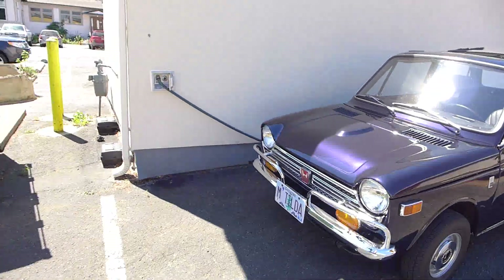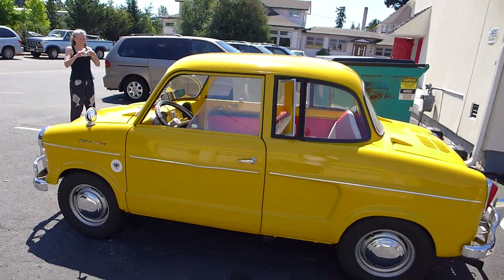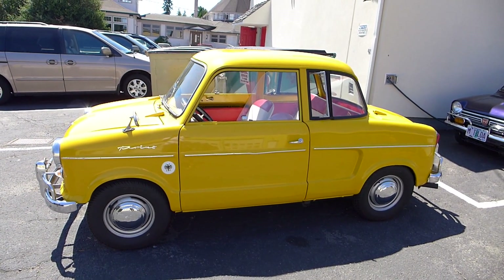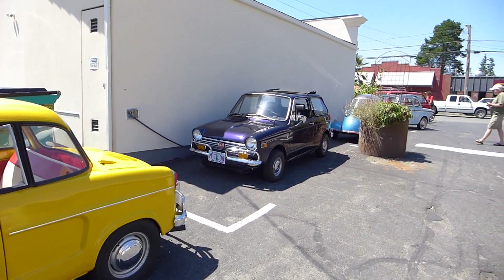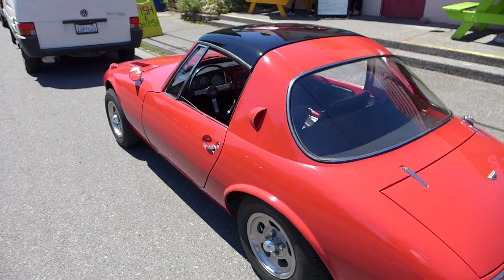And then last but not least we have a little yellow NSU right here — brighten your day — like a little yellow Easter egg with a red interior. That's pretty cool. All the cars are lined up on Vashon Island for lunch. We're in Vashon Island.